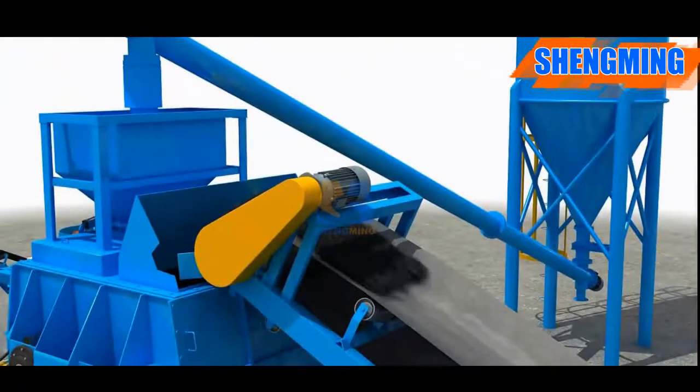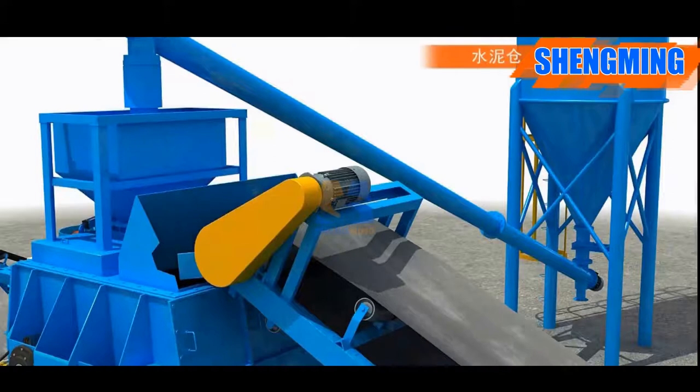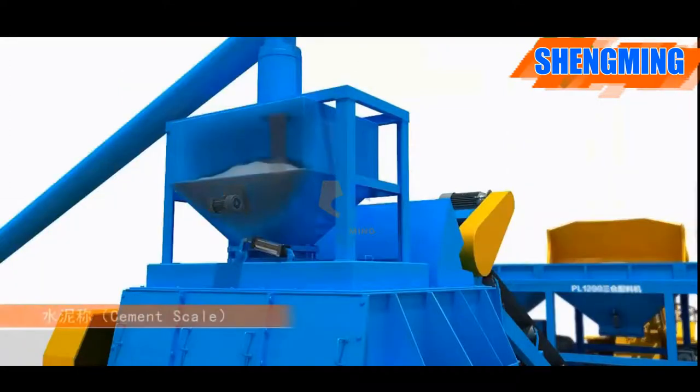The mixer starts. At the same time, the cement screw conveyor starts, sending cement into the cement scale for weighing. After that, the storage door opens by air cylinder and cement falls into the mixer.